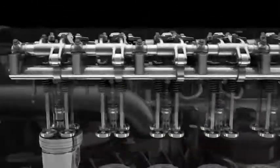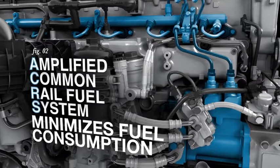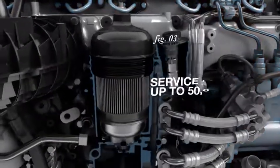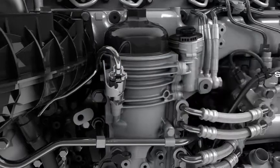The amplified common rail fuel system and the updated fuel injector nozzle design optimizes combustion efficiency. The new fuel filter module simplifies serviceability, while the robust engine design enhances overall durability.